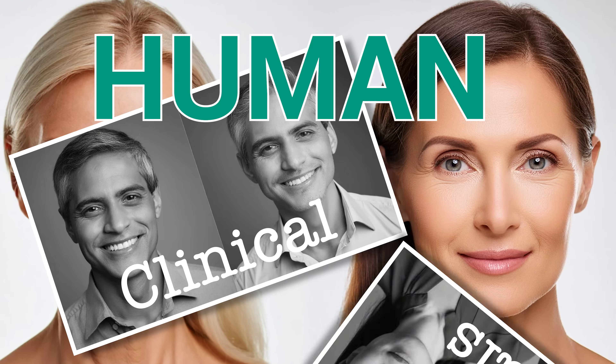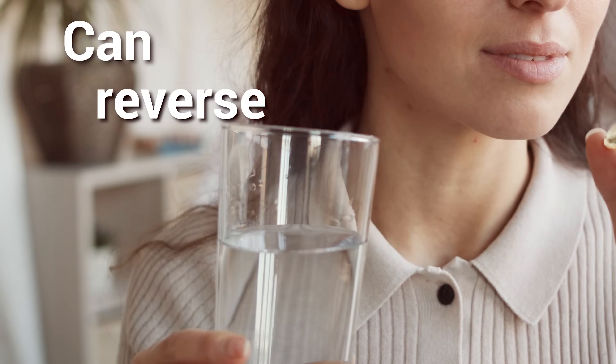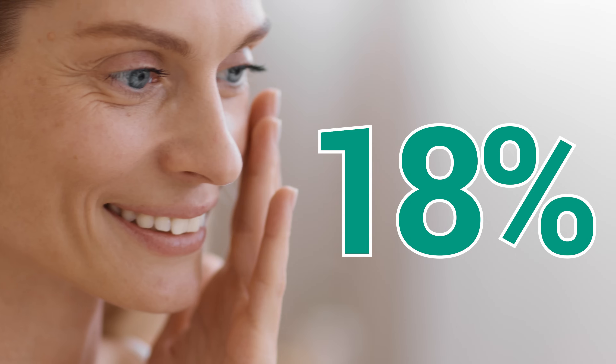We have strong evidence from human clinical trials that this supplement can reverse skin wrinkles by up to 18%, but it's shrouded in two controversies that I'll address during the video. We'll cover what the supplement is and how it works, the evidence for reversing skin wrinkles, and whether it's safe.